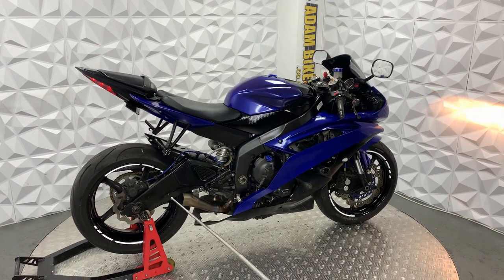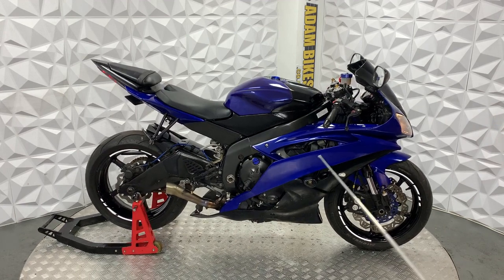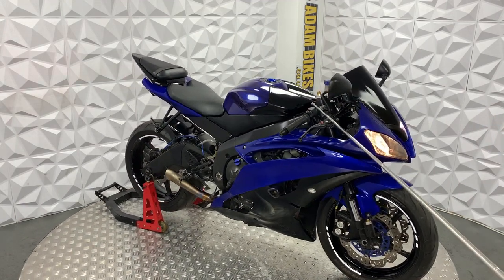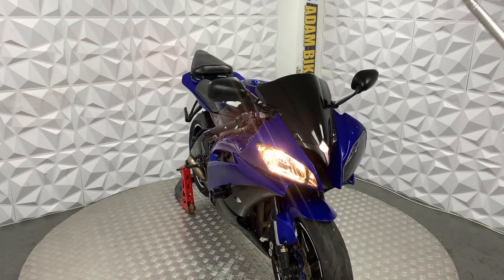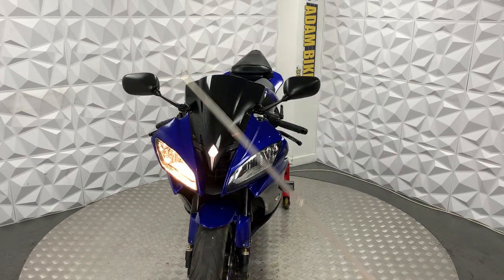It's got an aftermarket exhaust, which is quite loud as it is. There's a crash slider on either side. It's got adjustable levers on the other side as well, and aftermarket bar ends. These are standard mirrors, and it has a blacked out screen.